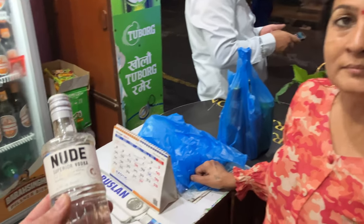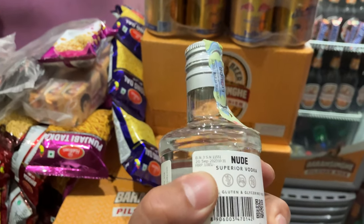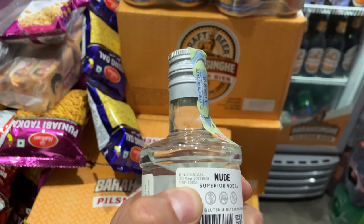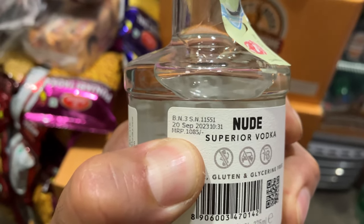1100 rupees — oh pretty good. The price is here guys. So you can see that they will print the prices. If you're ever a little bit confused, try to look for the printout on the bottle.